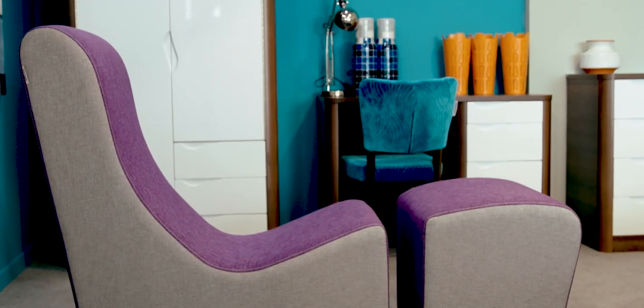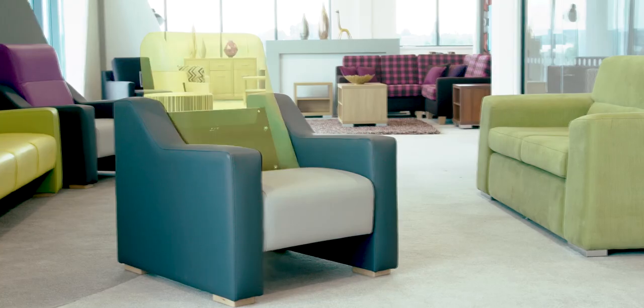Our new showroom helps us point out the design detail that we put into each of our products and explain to our clients much more clearly than we can on paper.